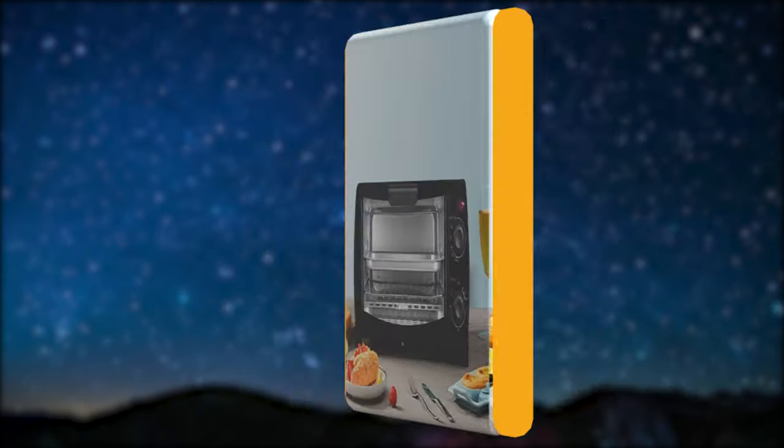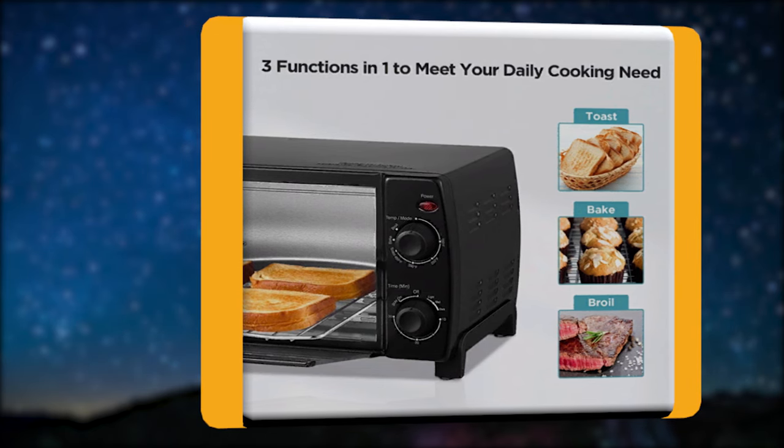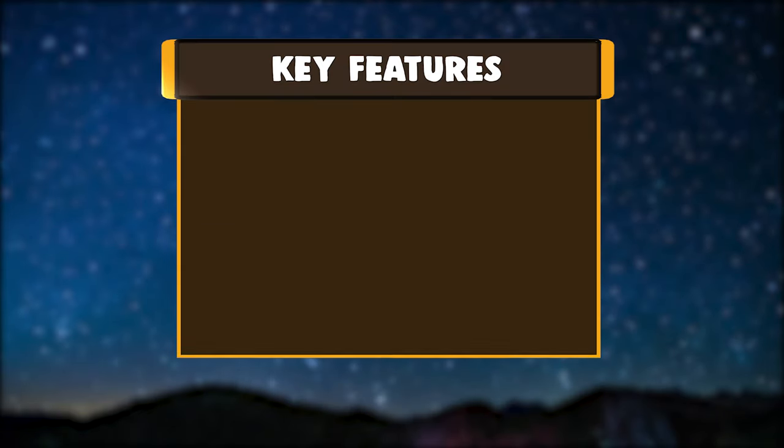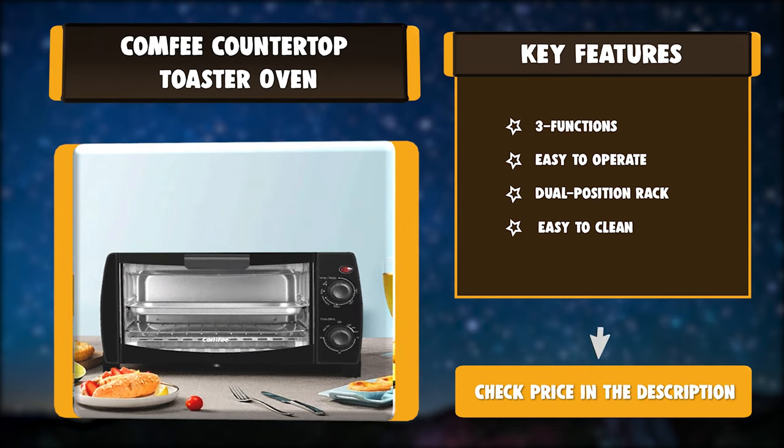Functionality: 2 easy-to-use dials to control temperature and cooking modes — 2 dials to control everything. Key features include 3 functions, easy operation, a dual position rack, and easy cleaning.